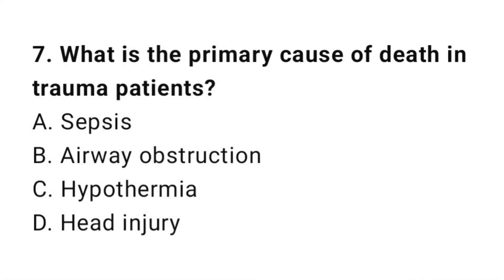Question number seven: What is the primary cause of death in trauma patients? The correct answer is D, head injury.